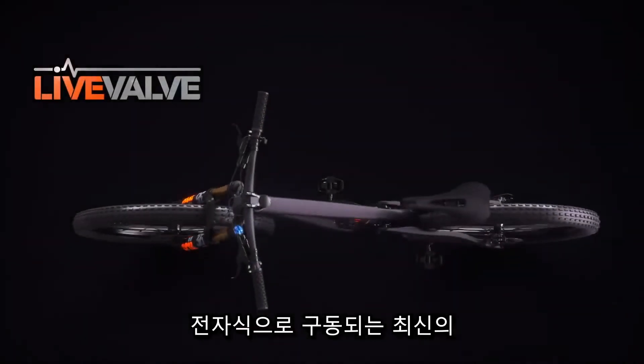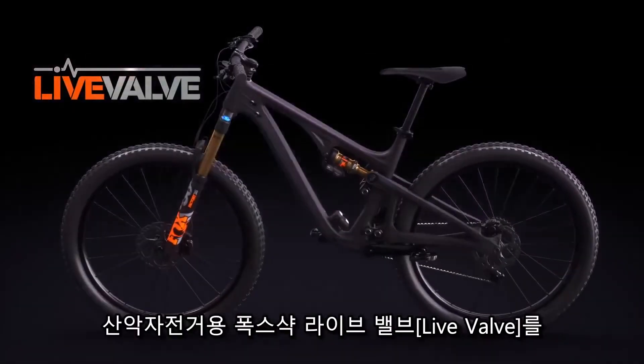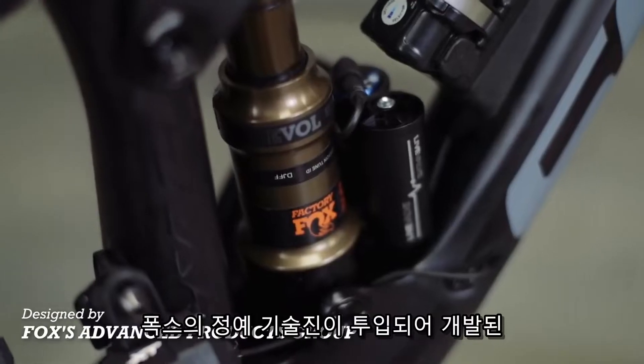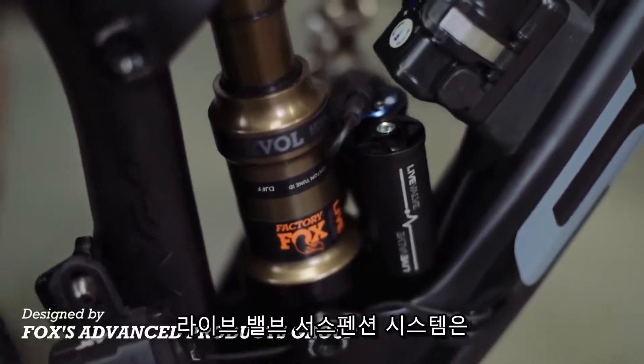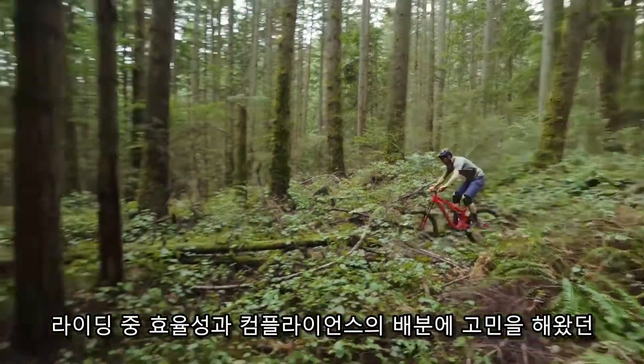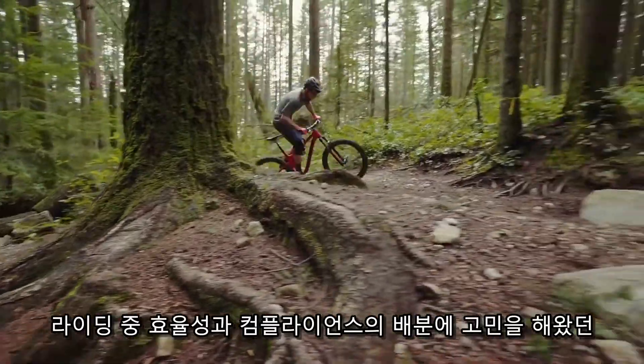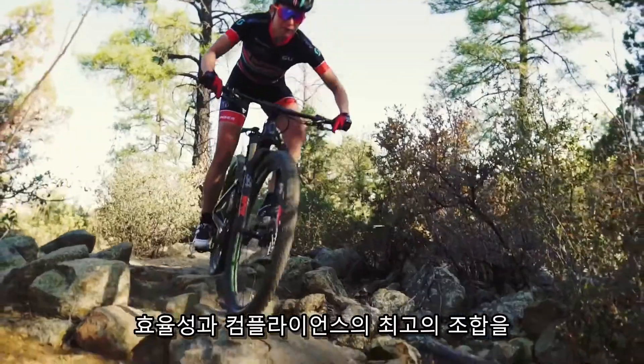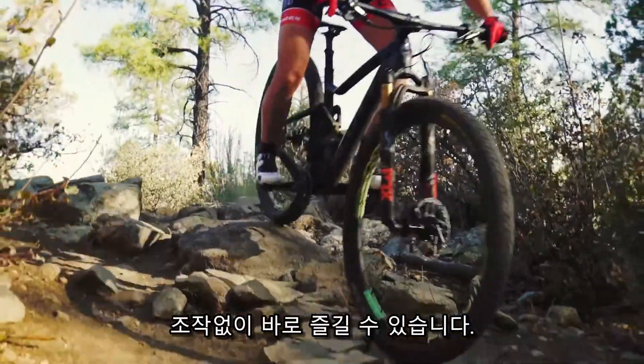Introducing LiveValve — Fox's most advanced electronically controlled suspension system for mountain bikes. Designed from the ground up by Fox's Advanced Products Group, LiveValve enhances the way you ride. Instead of choosing between efficiency and compliance, you get the best of both without having to think about suspension modes or lockouts.